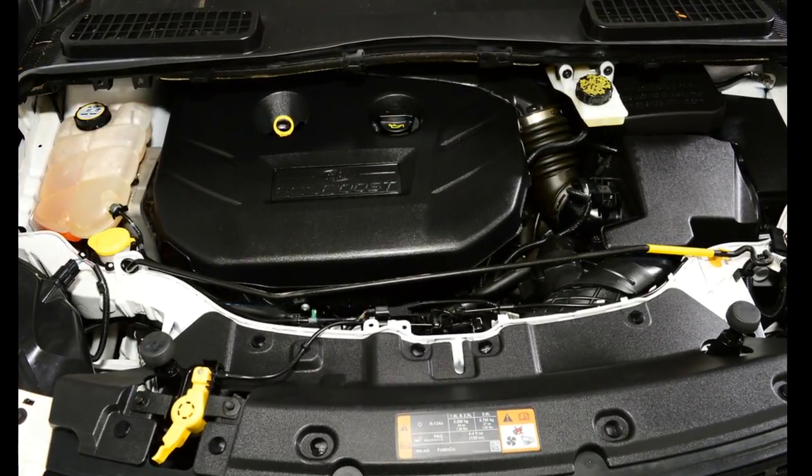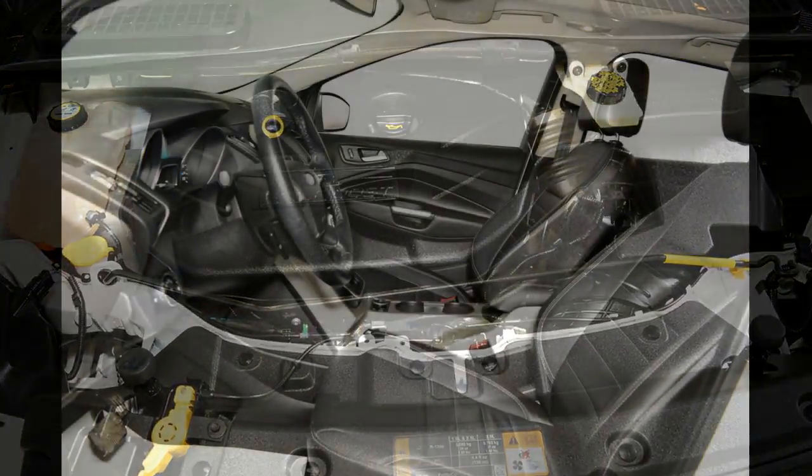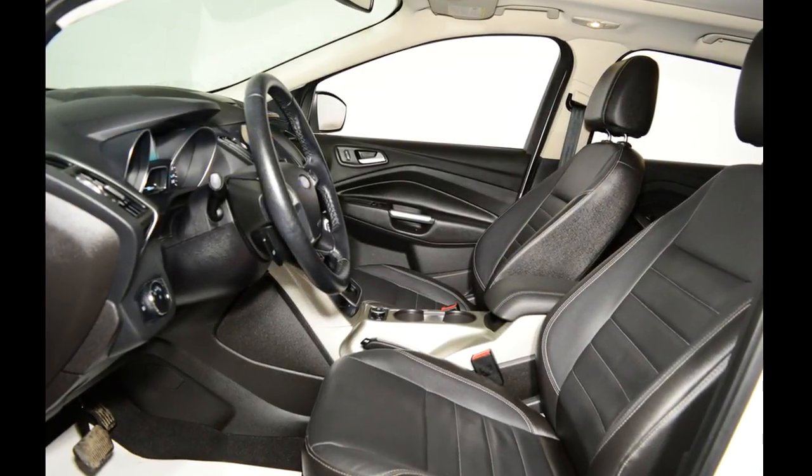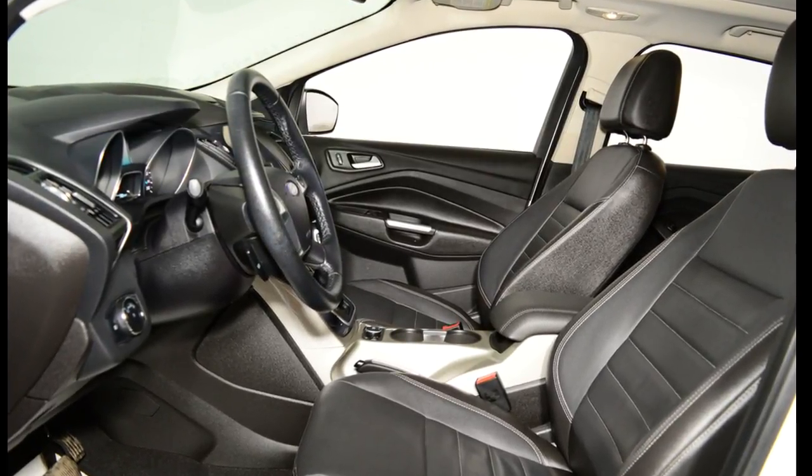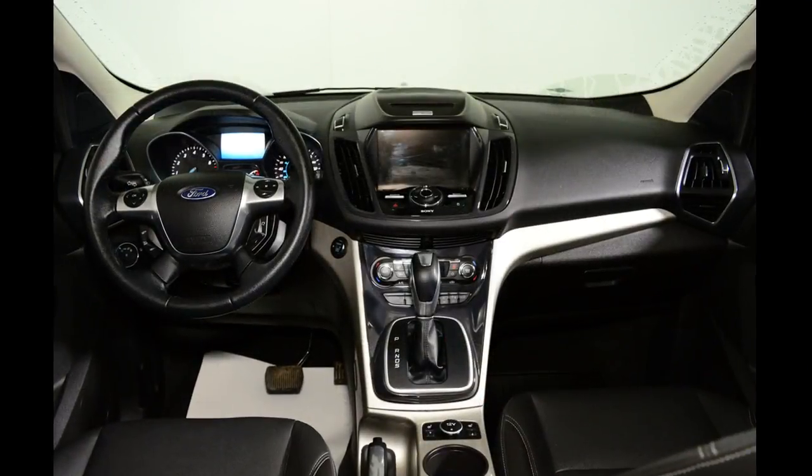This low mileage SUV has just over 43,000 kilometers on it. It's white platinum in color with a black leather interior. It has an automatic transmission and is powered by a two-liter four-cylinder turbocharged EcoBoost engine.